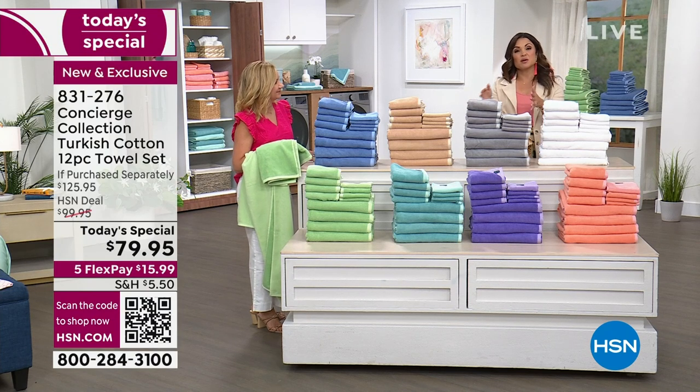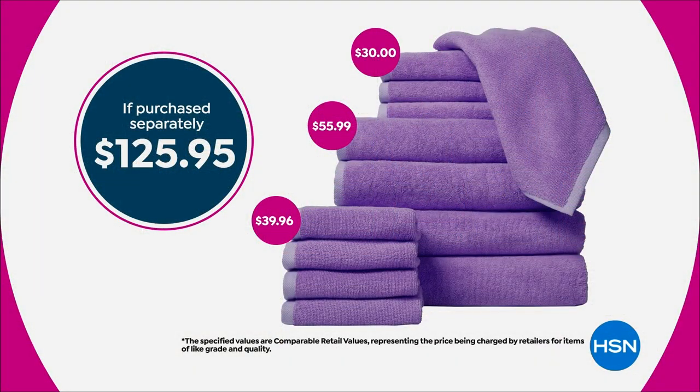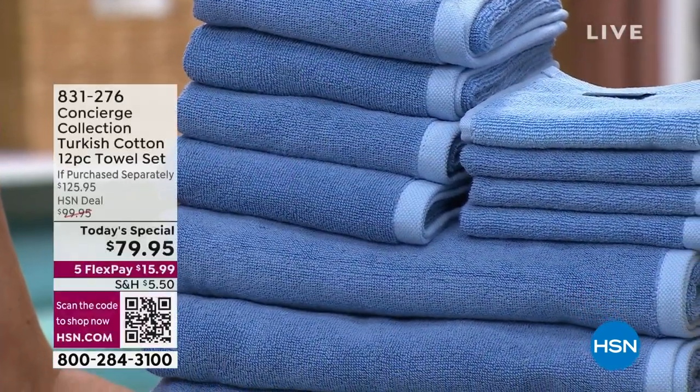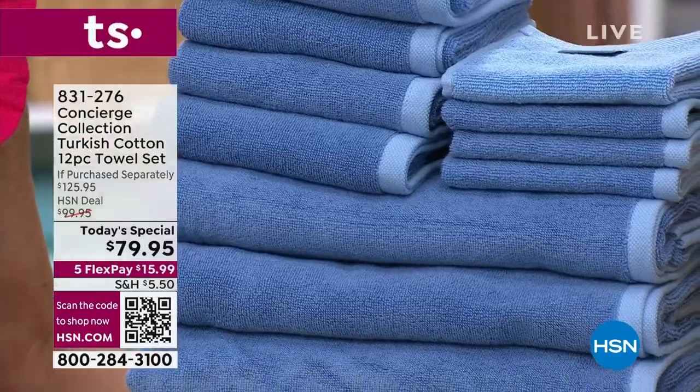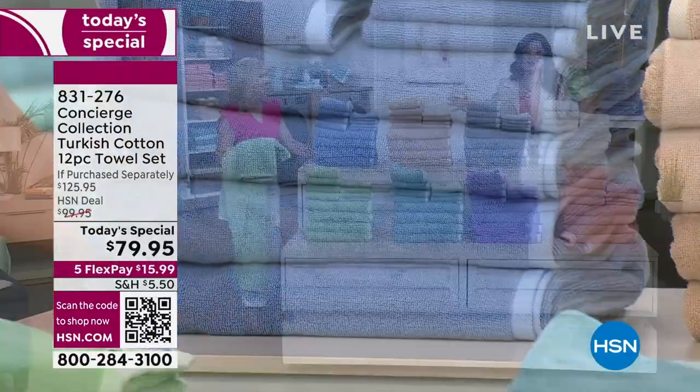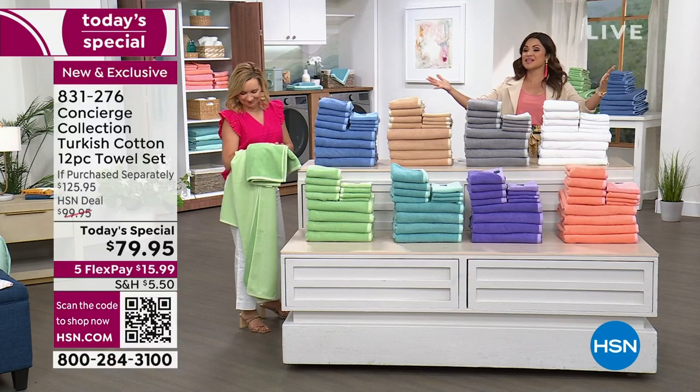This breaks down to about six dollars and change per towel for 100% Turkish cotton — the gold standard in luxury. If you were to purchase all of these pieces separately, you're looking at over $125. Tonight, shopping with us, it is $15.99 on flex pay. Think about giftables and refreshing for guests coming to visit this summer.